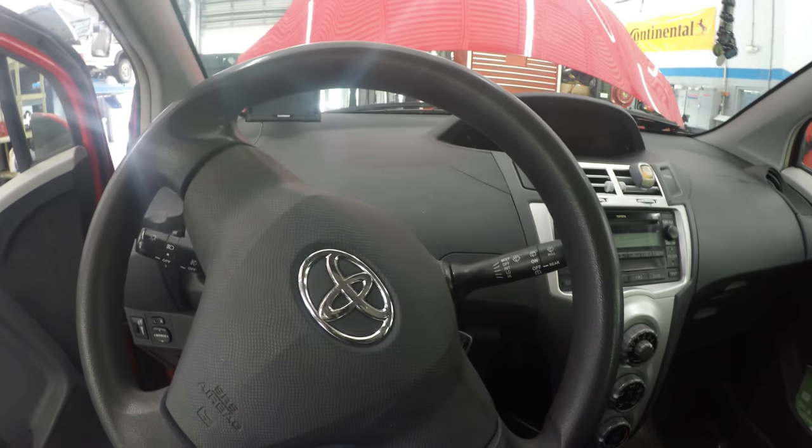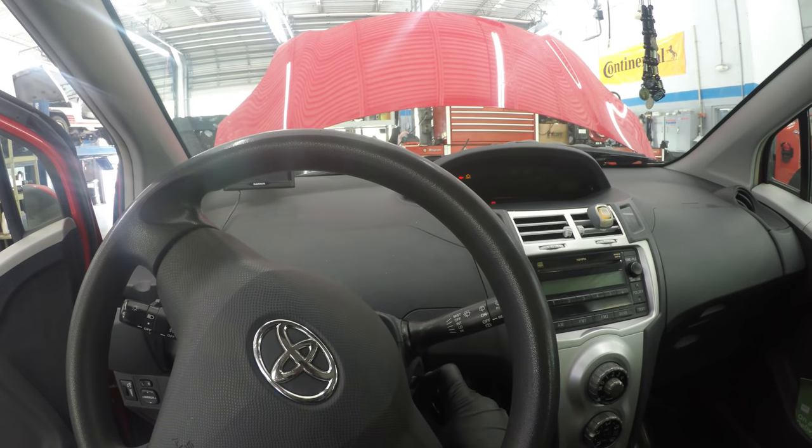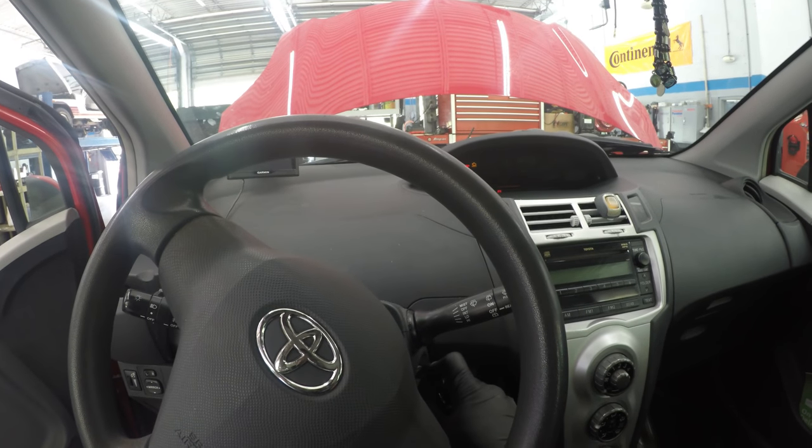We're back in the vehicle and we're going to start it up for the first time since our throttle body cleanup. I wouldn't be surprised if our battery was dead since it wasn't charging due to the low idle. It is not an alternator issue — it's an idling issue. Big difference, guys.